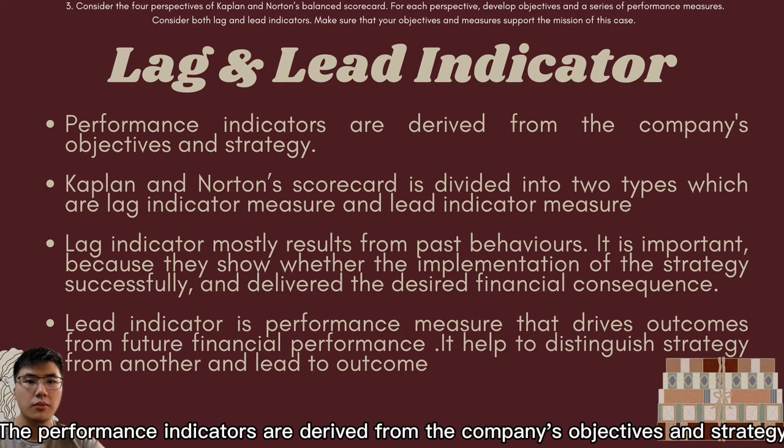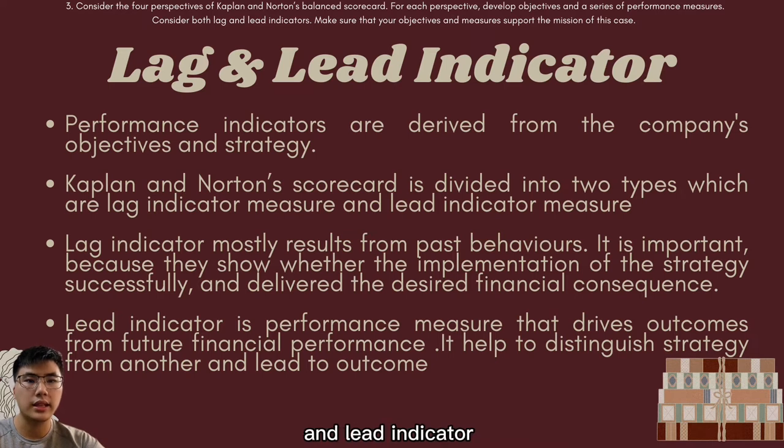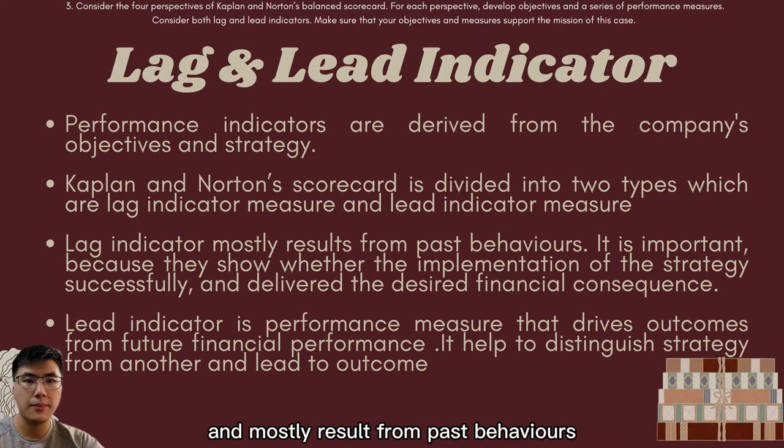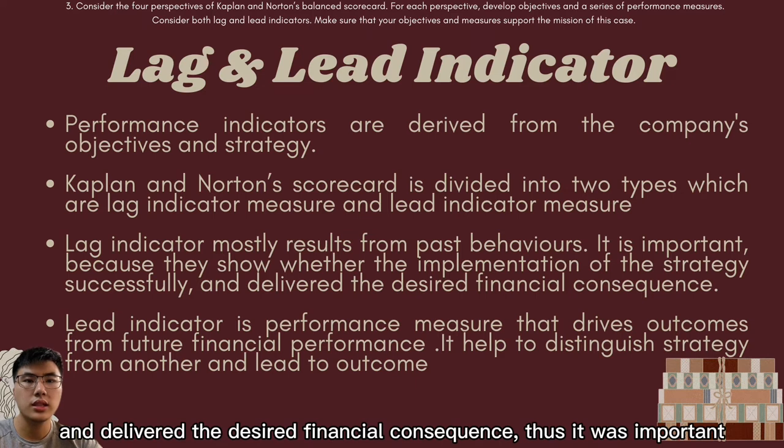Performance indicators are derived from the company's objectives and strategy, and are divided into two types: lag indicators and lead indicators. Lag indicator measurements come from the financial perspective and mostly result from past behaviour. They show whether the implementation of strategy successfully delivers the desired financial consequences, making them very important.